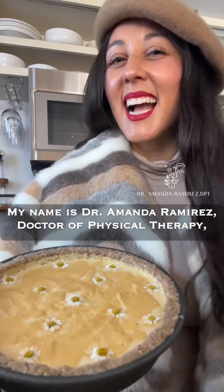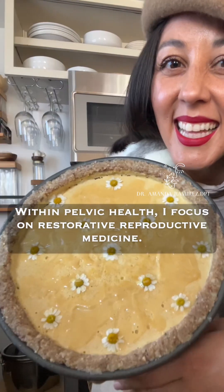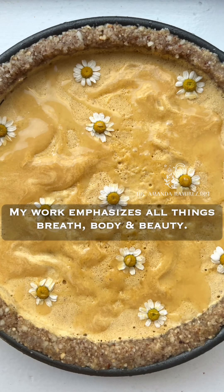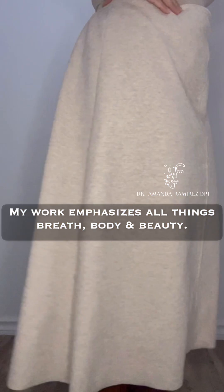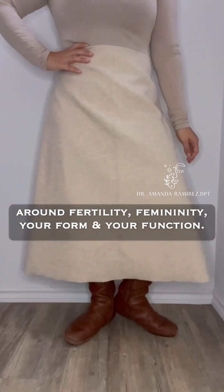My name is Dr. Amanda Ramirez, doctor of physical therapy specializing in orthopedics and pelvic health. Within pelvic health, I focus on restorative reproductive medicine. My work emphasizes all things breath, body, and beauty, and I love facilitating conversations around fertility, femininity, your form, and your function.